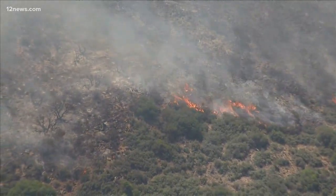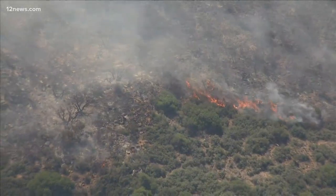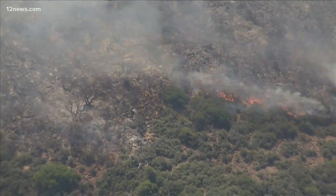Two hotshot crews are working the blaze from the ground and the air using multiple tankers and helicopters. As temperatures heat up, the fire danger spikes. Tonight we have team coverage on the threat. Let's begin with Team Charles William Pitts with a deep dive on how crews battled these flames.